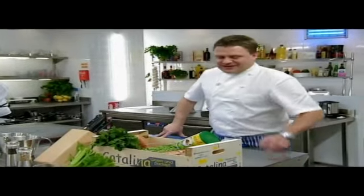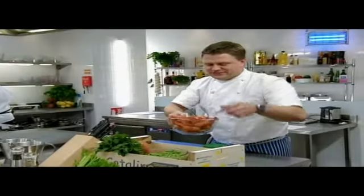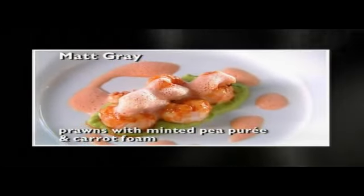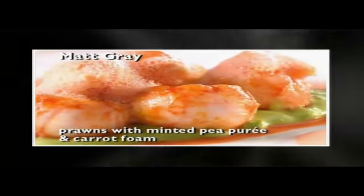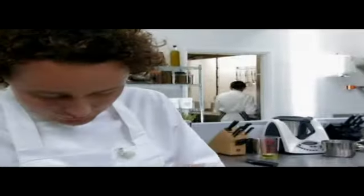What about yourself? What have you got? I've got some nice Loch Linnie prawns — Scottish prawns. These ones have still got a bit of life in them. Fantastic. So I'm going to use those. He's going to serve them with a minted pea puree and carrot foam. The key question is, does treating the vegetables that way make this a modern dish?